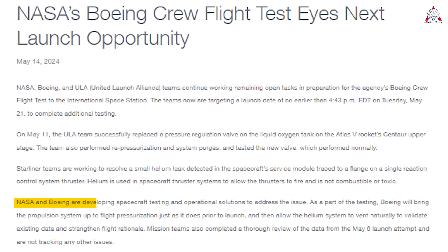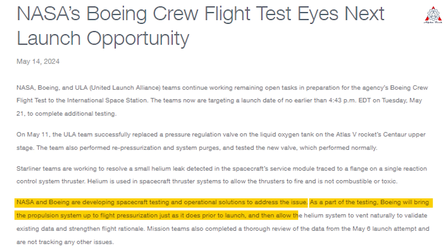NASA and Boeing are developing spacecraft testing and operational solutions to address the issue. As part of the testing, Boeing will bring the propulsion system up to flight pressurization just as it does prior to launch, and then allow the helium system to vent naturally to validate existing data and strengthen flight rationale.